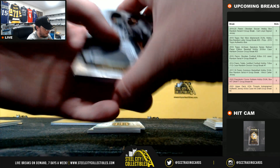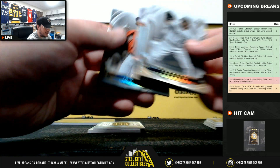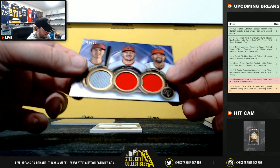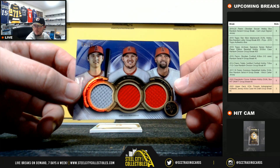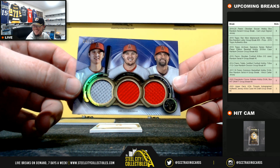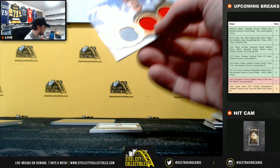Triple Relic here too. Good box. Alomar out of 299, Martinez out of 50. Let's see who this is. Cool, that's even better than I thought. Number 4 of 27 — Ohtani, Trout, and Pujols.